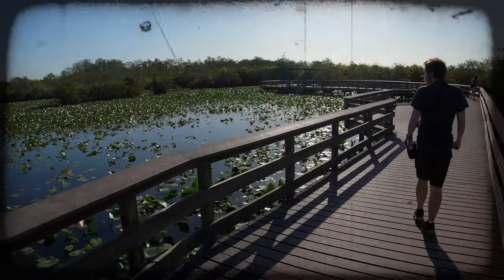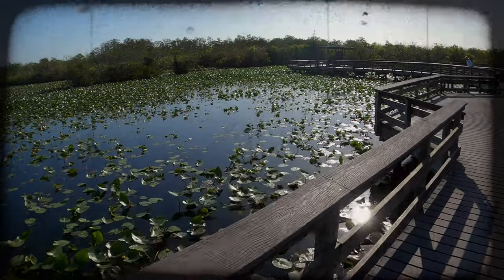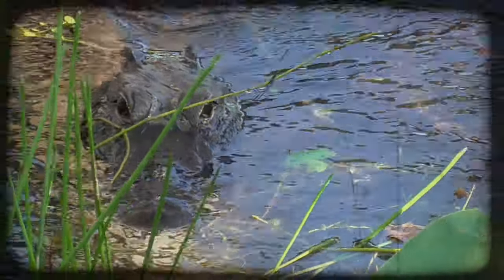On this episode of Sloan's Wilderness Expeditions, we hike one of the most popular trails in Everglades National Park, learning the history, looking for wildlife, and exploring a tropical hammock forest.